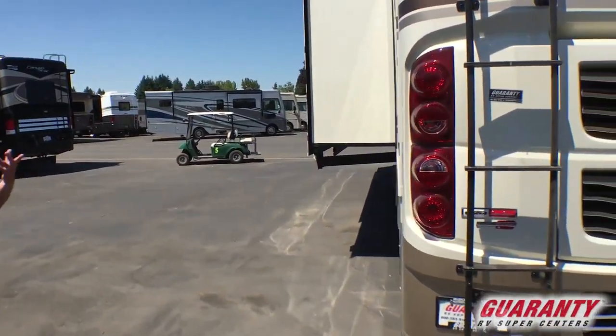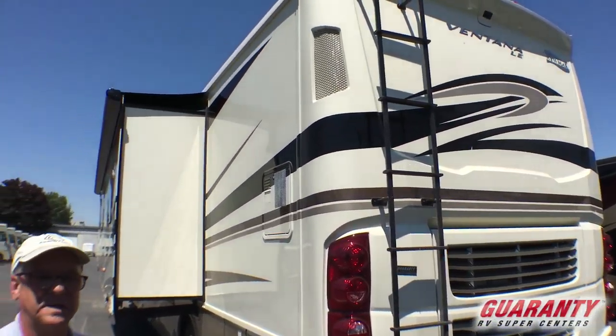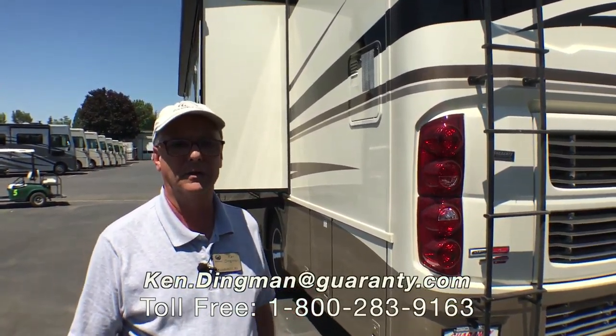There's a lot more to talk about — about this coach, about Newmar, and about Guaranty — so if you have any further questions, please give me a call on my cell phone: 831-206-8140. Shoot me an email or call the 800 number below. Thanks for coming.